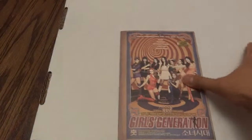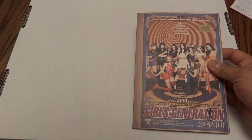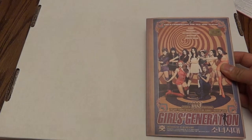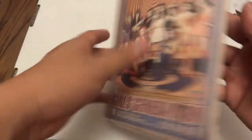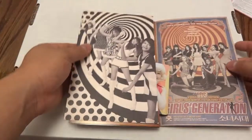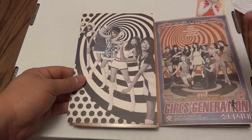Alright, no time for questions — this is 'Hoot,' Girls' Generation's third mini album. They have a retro theme here with kind of a '60s influence — almost James Bond. James Bond, Bond Girls style. Here's the back — you said there were goodies in here, right? — Yeah.